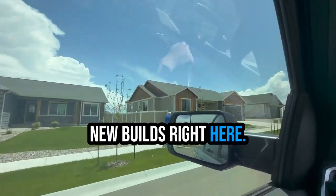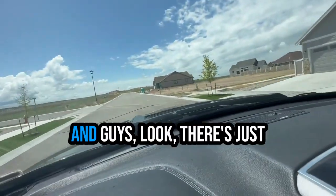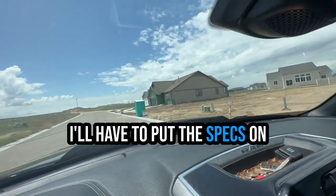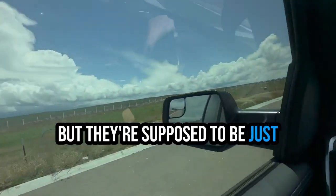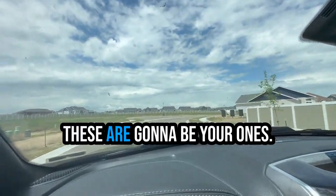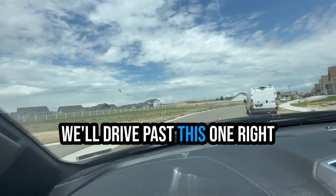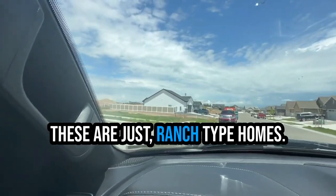There are a couple of nice new builds right here — these are under contract. A lot of your new modern looking homes, and there are just empty lots all over the place. I'll have to put the specs on the neighborhood down below, but they're supposed to have just a ton of houses out this way. Like I said before, you're not going to see a whole lot of two stories being built around here — a lot of these are just ranch type homes.